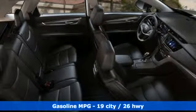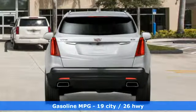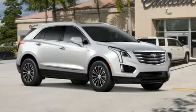V6 engine, gas pressurized shocks, streaming audio, power heated mirrors, front heated leather bucket seats, auto dimming rear view mirror, external memory control.